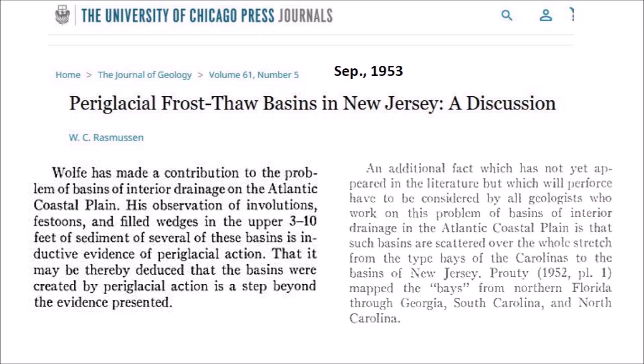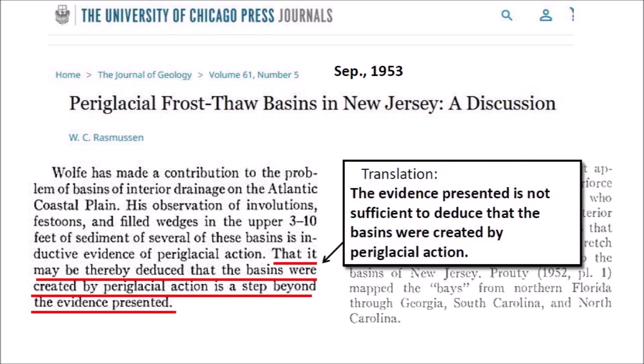Six months later, W.C. Rasmussen wrote a rebuttal to Wolfe in a paper titled 'The Periglacial Frost-thaw Basins in New Jersey: A Discussion.' The paper says: 'Wolfe has made a contribution to the problem of basins of interior drainage on the Atlantic coastal plain.' Notice the discordant wording of the first sentence, which sets the tone of the paper. Rasmussen says that Wolfe has made a contribution to the problem rather than a contribution to the solution of the problem. His observation of involutions, festoons and frost wedges in the upper 3 to 10 feet of sediment of several of these basins is inductive evidence of periglacial action. That it may be thereby deduced that the basins were created by periglacial action is a step beyond the evidence presented. My English teacher would have given me a bad grade for that sentence. A better way to say it is that the evidence presented is not sufficient to deduce that the basins were created by periglacial action.